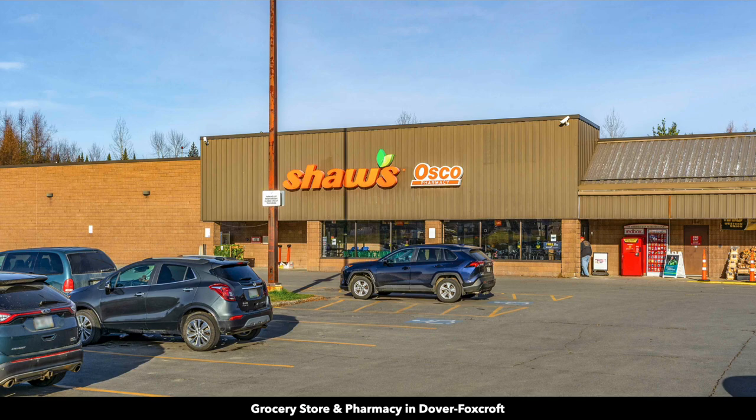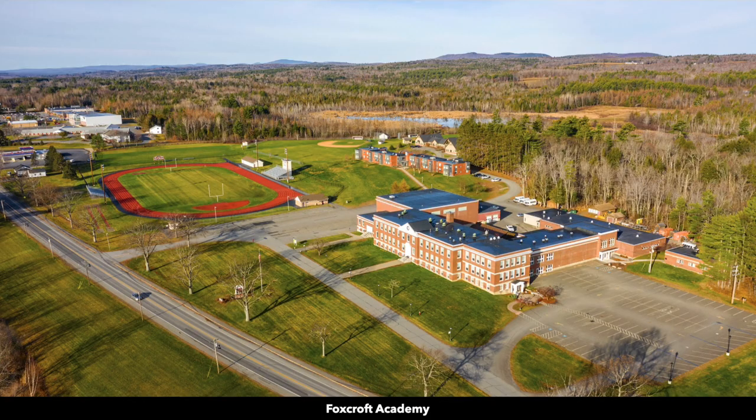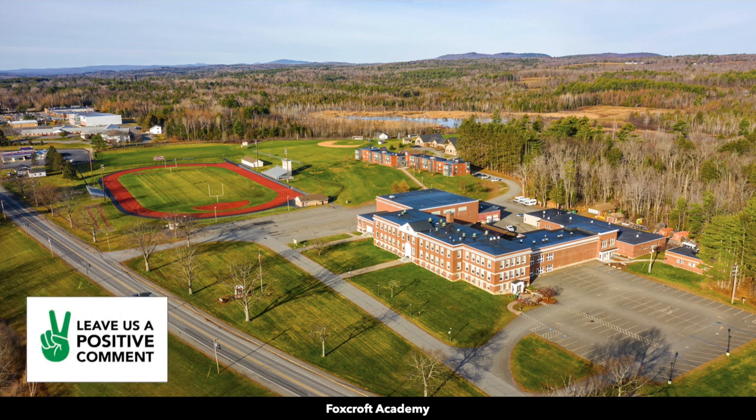In Dover-Foxcroft, there's a Mayo Regional Hospital, grocery store and pharmacy, hardware store, and Walgreens restaurant. There's also the Foxcroft Academy, a private preparatory school founded in 1823, which has grown to occupy a 125-acre campus.